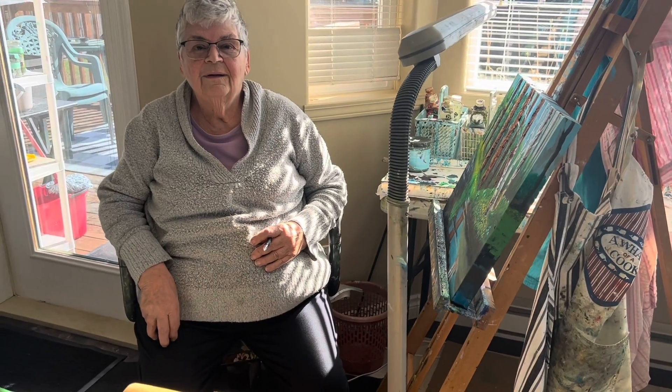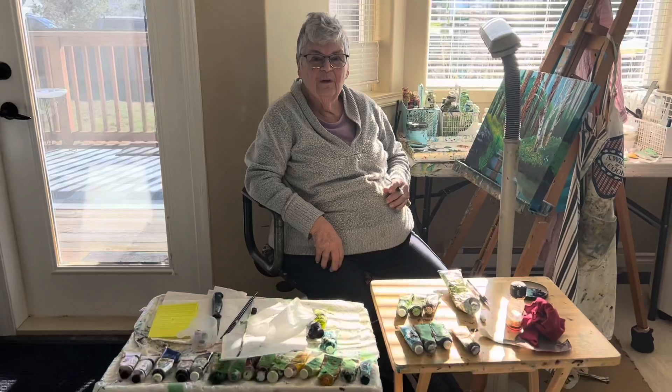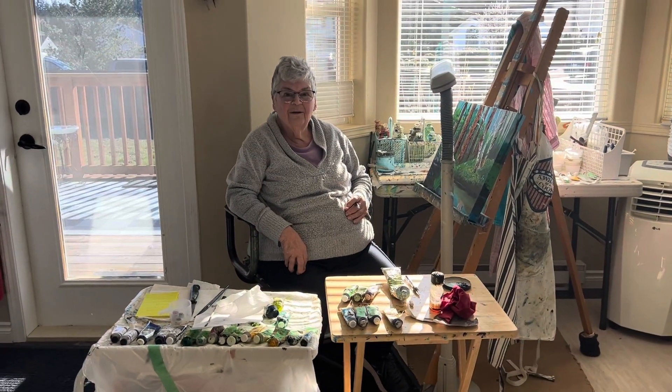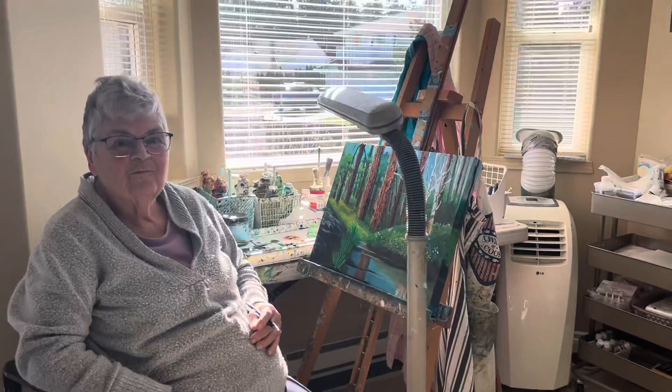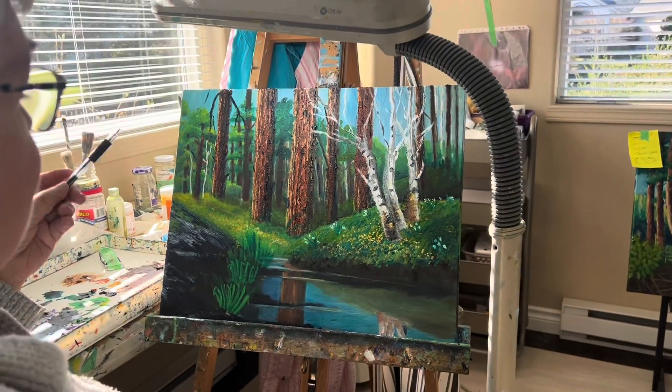Another video of Claire in her work area, actually her kitchen at home. She has all her oil paints set up nice and she's working on that piece right there.